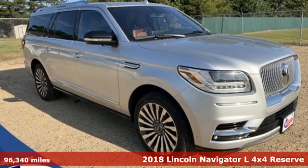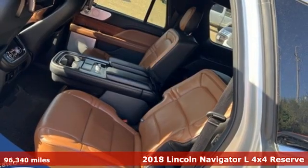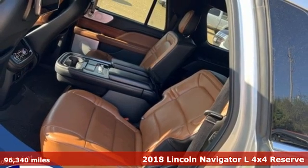Here's a 2018 Lincoln Navigator L. Unforgettable journeys and possibilities await you in this Lincoln.